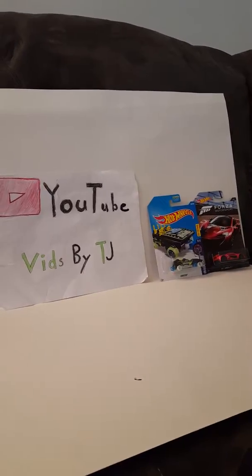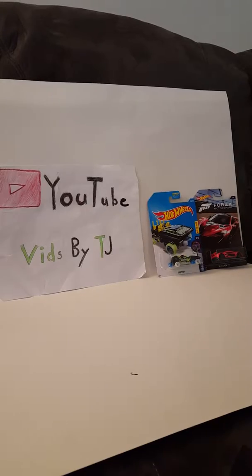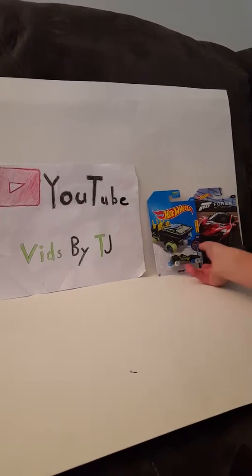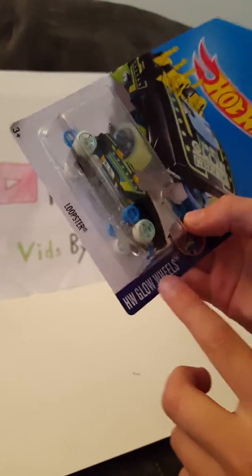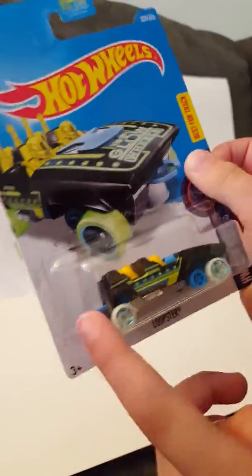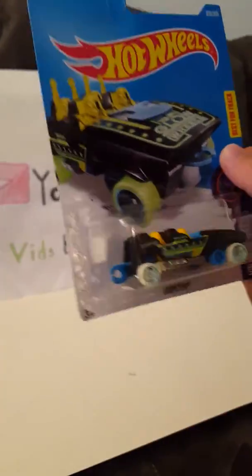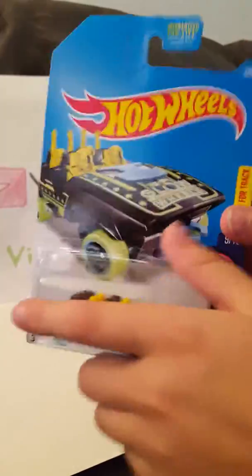Hey guys, TJ here. Today at Walmart I picked out two new Hot Wheels — one of them is best for track. Here's the first one: it's the Loopster, a Hot Wheels Glow Wheels car. The front is pincher-style and the back connects, so you can link multiple ones together — though I don't have multiple ones.